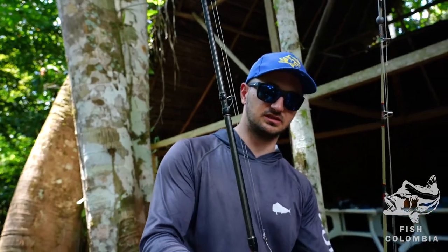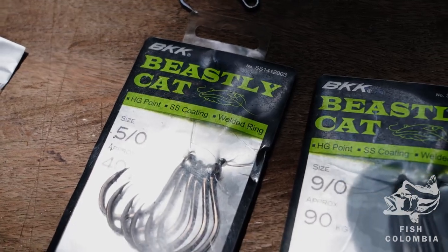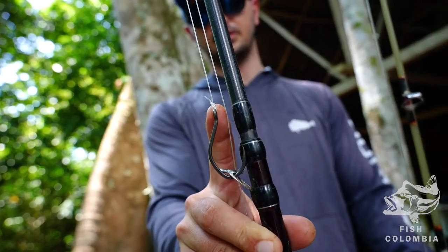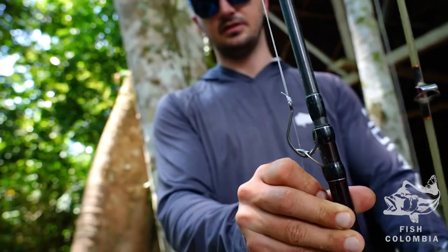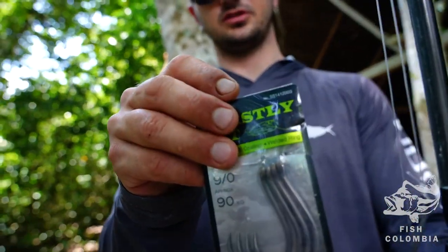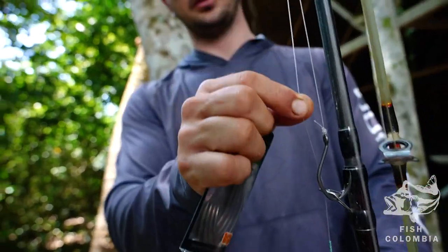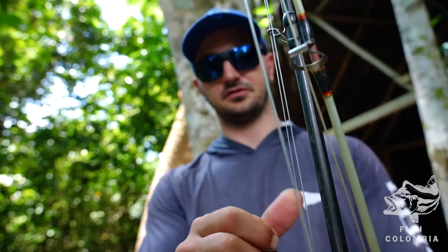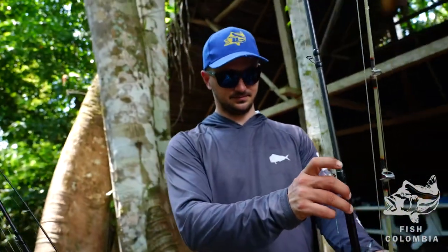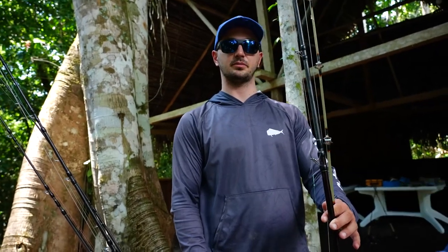In terms of hook size, this is a seven-aught BKK Beastly Cat hook. We use anywhere from five-aught to nine-aught size hooks made by BKK, which is the highest quality catfish hook you can find. This is our nine-aught version that we would use for large chunk or live baits. We're using 100 pound mono here, and we'll go anywhere from 100 to 150 pound for these larger baits and our larger setups for giant catfish. And that's about it in terms of conventional setup for your trip here to fish with us at the Orinoco or Mapiri Lodge.